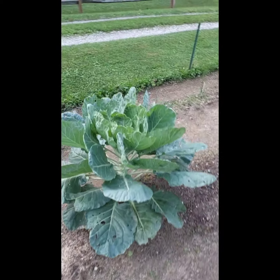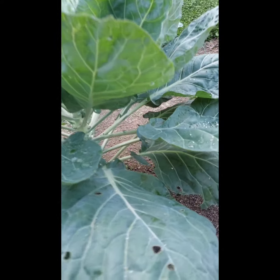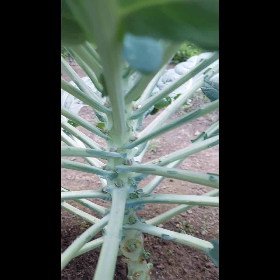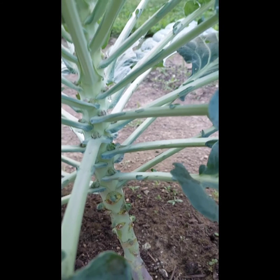That's a tomato. So Brussels sprouts are trying. If you can see in there on the stalk, little Brussels sprouts are starting. Peppers, peppers, peppers, jalapenos — they're just not getting tall, which is crazy.